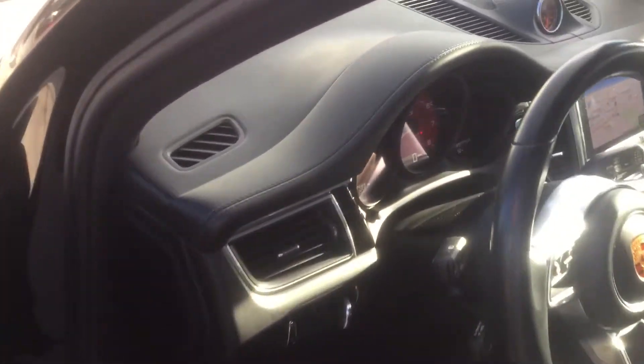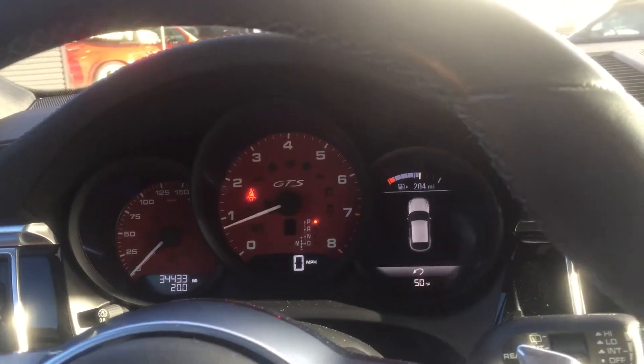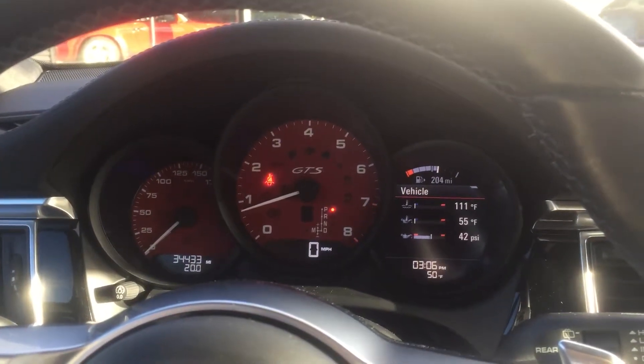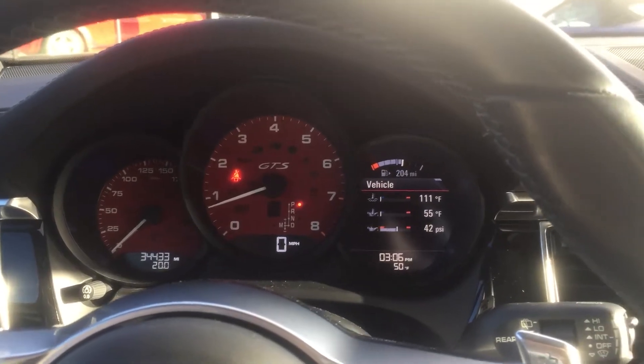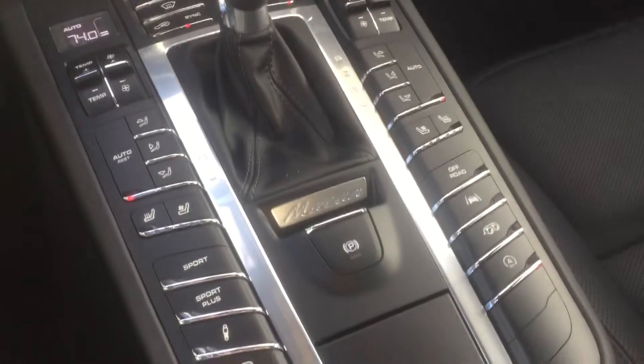Let's hop in the driver's side here. We actually just put this car through our certification process. It has 34,433 miles on the odometer. As we take a look, it has navigation and heated and ventilated seats.